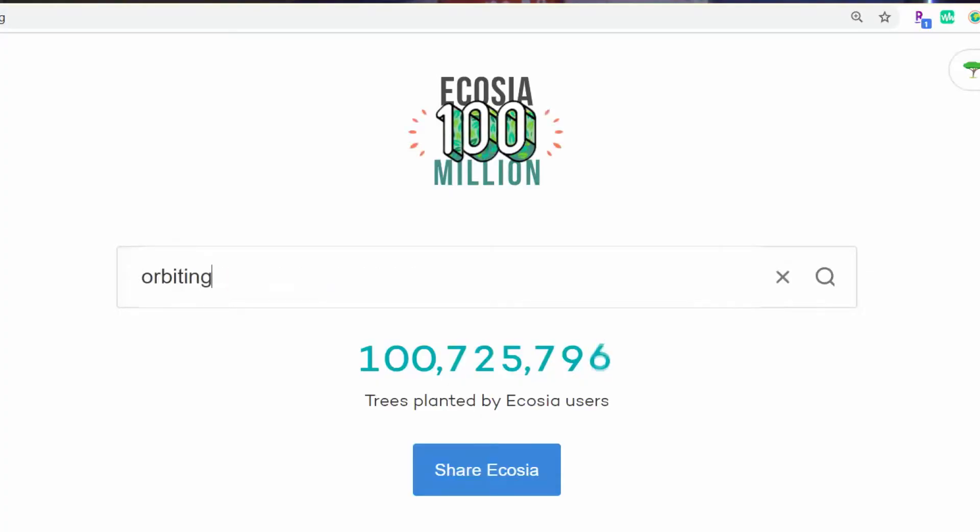there is another option called Ecosia. We make advertising revenue same as any search engine provider out there, but what's unique about us is we take 80 to 100 percent of that and we reinvest it into tree planting projects around the world.